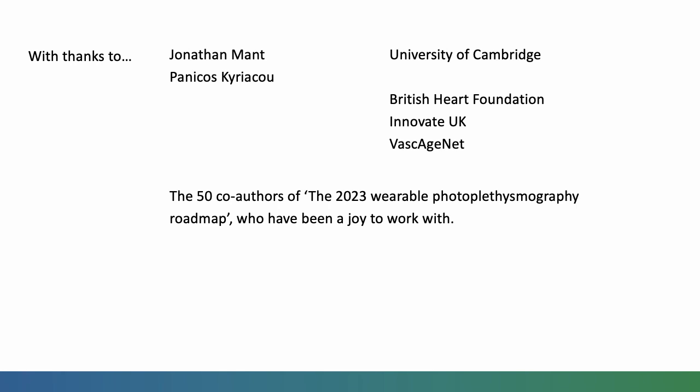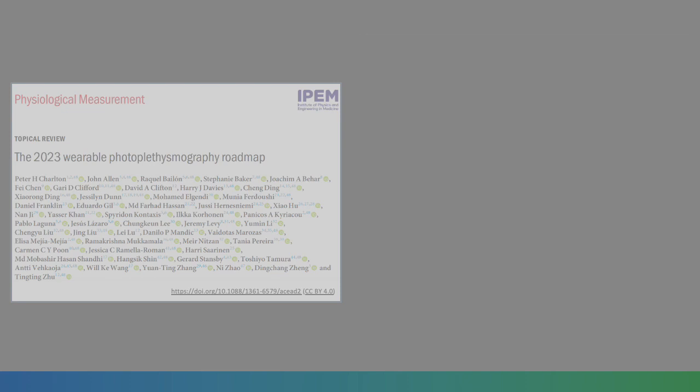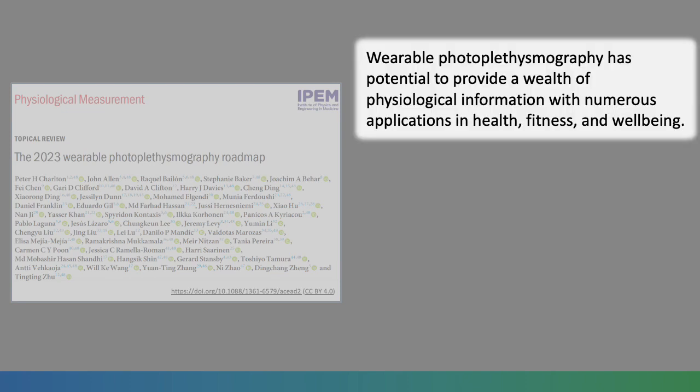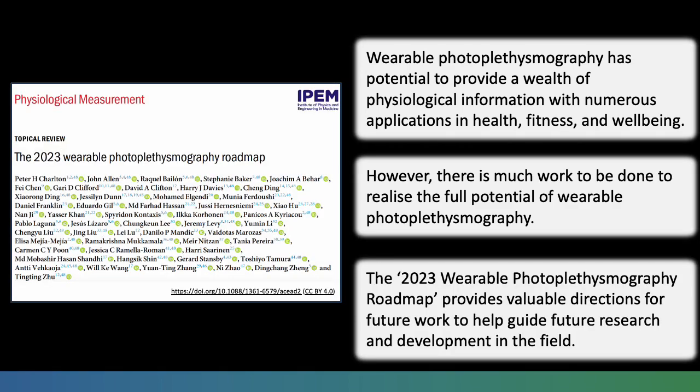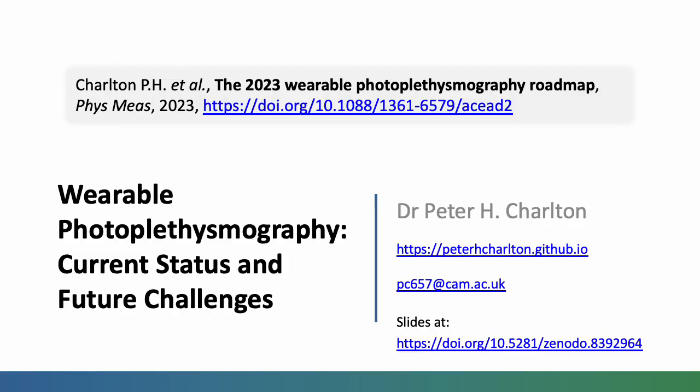I'd like to thank my colleagues and the institutions and funders who have supported this work, and most of all to thank the 50 co-authors of the 2023 wearable photoplethysmography roadmap who've been a joy to work with. In conclusion, wearable photoplethysmography has potential to provide a wealth of physiological information with numerous applications in health, fitness and wellbeing. However, there's much work to be done to realise the full potential of wearable photoplethysmography. The 2023 wearable photoplethysmography roadmap provides valuable directions for future work to help guide future research and development in the field. Here's the link to the publication, the link to the slides, and my email address — I'd always welcome people getting in touch. Thanks for listening.